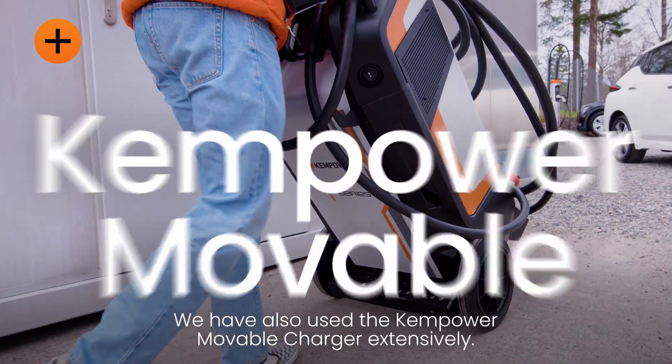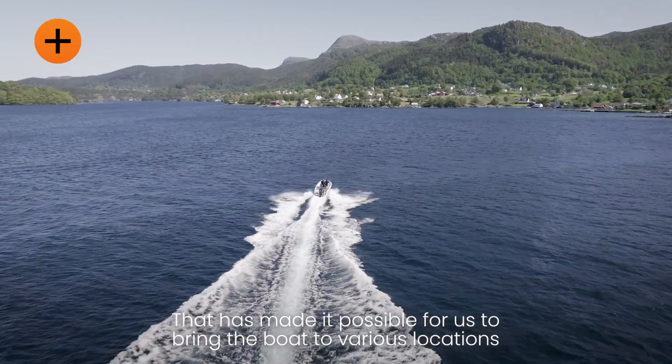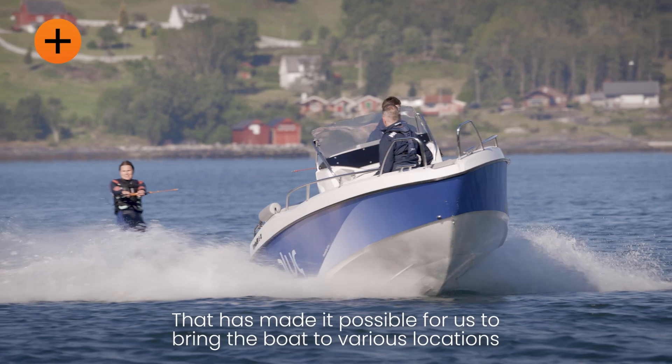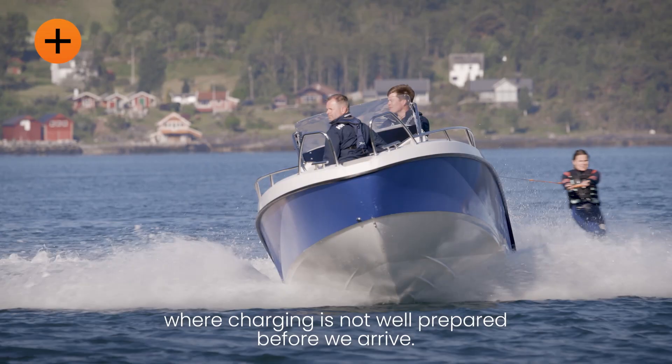We have also used the Camp Hour portable charger extensively and that has made it possible for us to bring the boat to various locations where charging is not well prepared before we arrive.